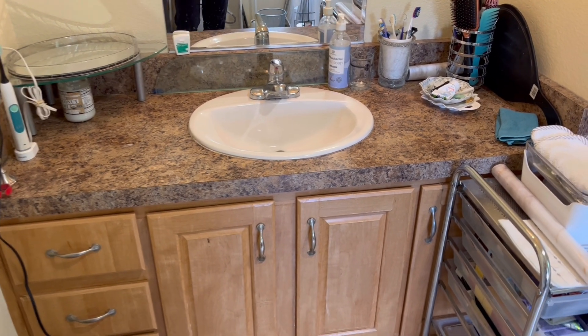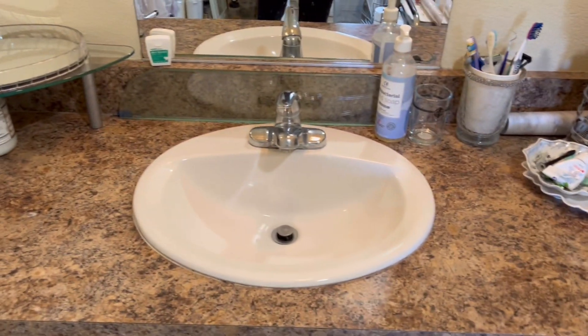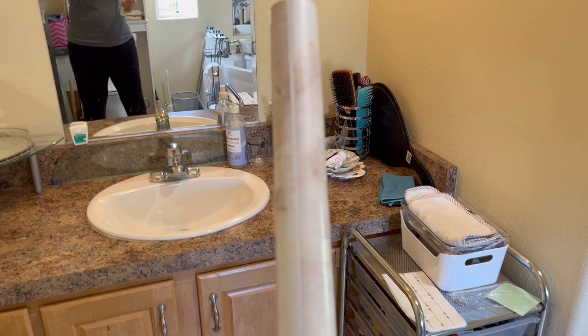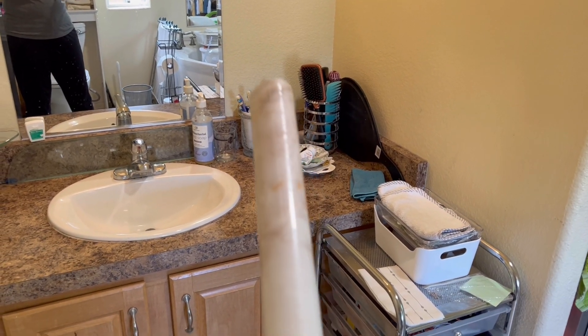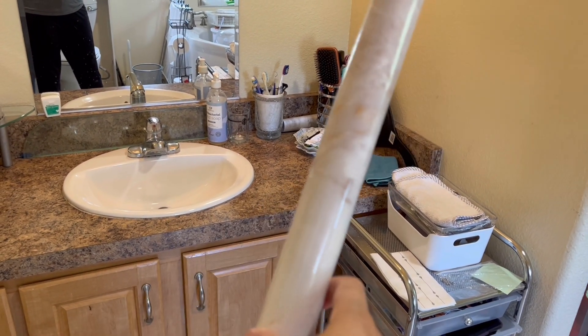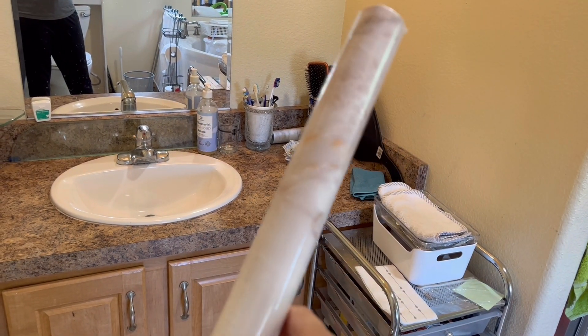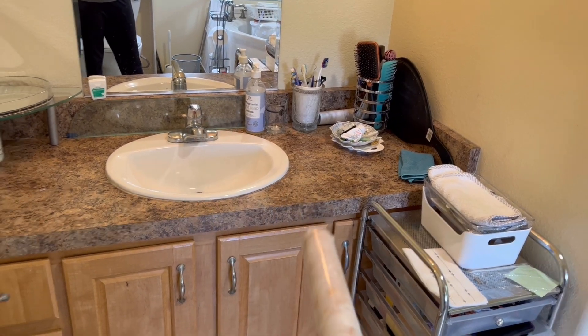So what we're using today is something really easy and budget-friendly — it's contact paper. This is the contact paper that my mom chose. It's got like a marble color, a beige type, and it's a little bit of gold in there. It'll pair well with this space.